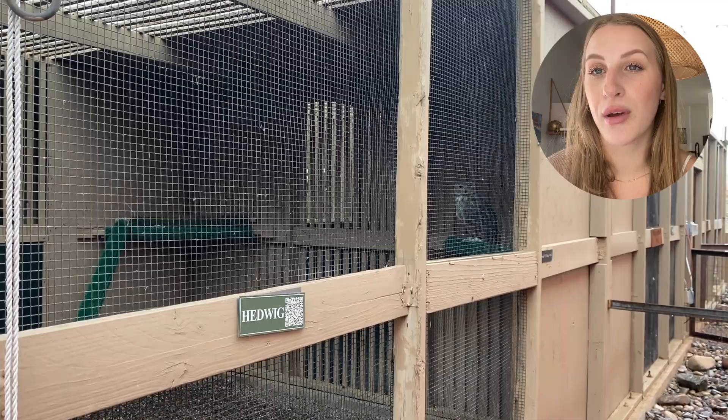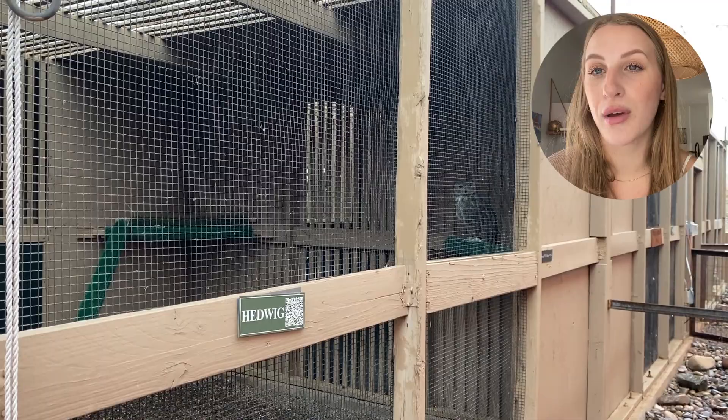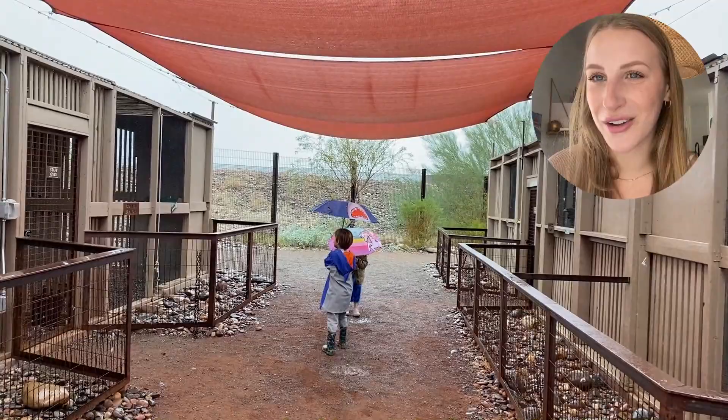I hope you guys check this place out. I hope you make a donation or go donate your time and volunteer — they always need help. Go check it out. I'm going to show you right now what it's like. See you soon.